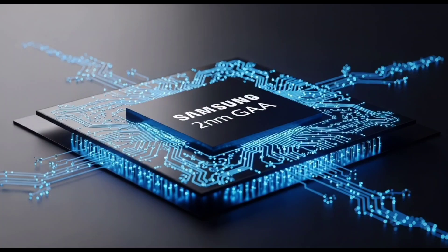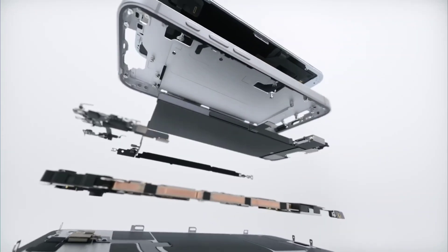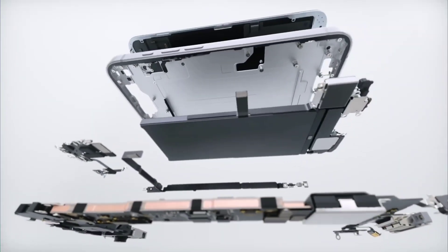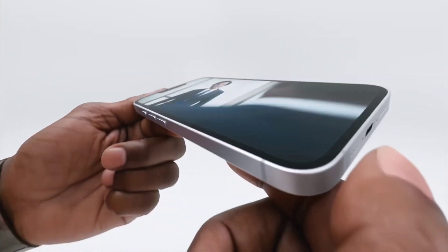They're using their next-gen 2-nanometer GAA process, a technology that promises higher performance while cutting down power usage — Samsung's answer to TSMC and even Apple's lead in chip making. But there's a problem. The leaked benchmark scores are not what you'd expect from a next-gen chip. The single-core score is just 2,155 and the multi-core score a mere 7,788. That's not even close to what Qualcomm or Apple's chips are doing right now — the Snapdragon 8 Gen 3 scores way above that.